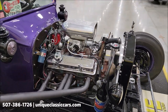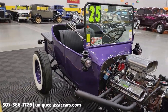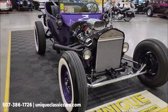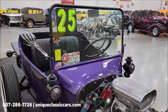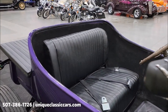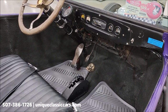From the underside, take a look at the still pictures at uniqueclassiccars.com — click on the link down below this video in the description and it'll take you right there. You can also call us at 507-386-1726. These cars have always been popular; every one we've gotten in sells rather quickly. Kind of a lot of bang for the buck if you want to get into an old-school street rod.